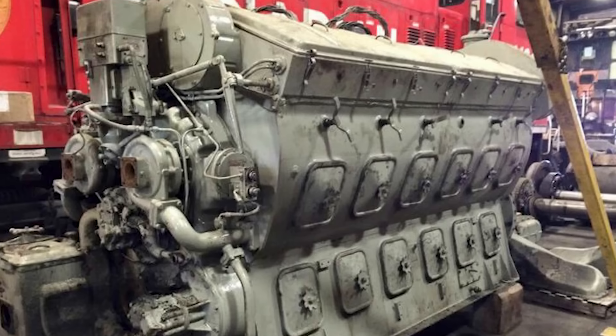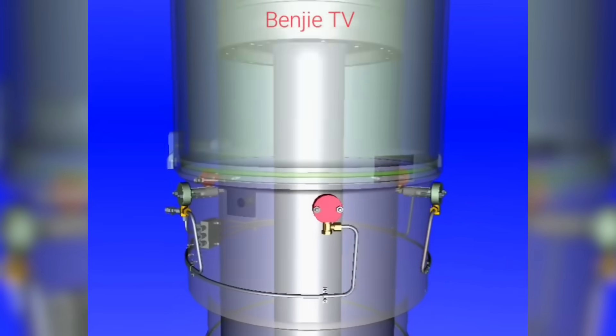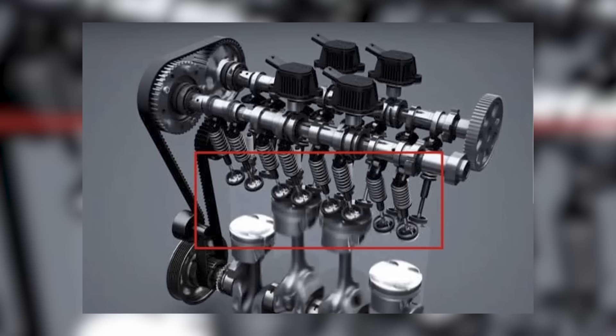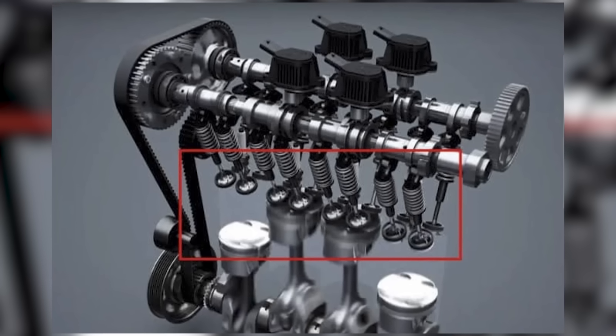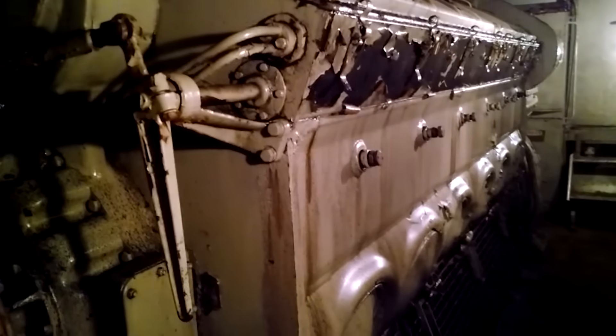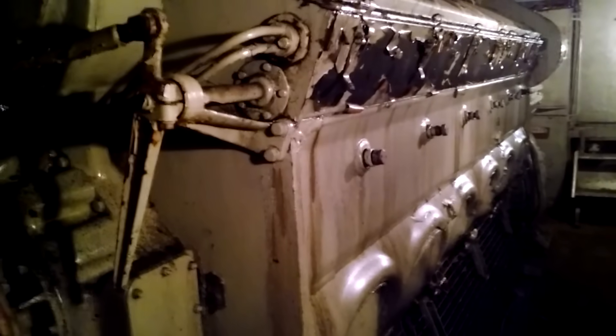The 567's two-stroke uniflow design featured intake air entering through ports in the cylinder liner, while four poppet-type exhaust valves in the cylinder head expelled burnt gases. Every revolution of the crankshaft produced a power stroke, doubling the firing frequency of four-stroke competitors.